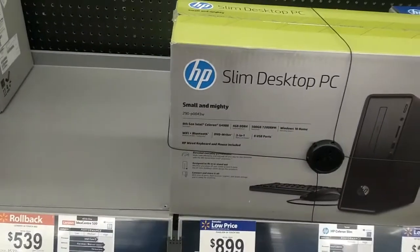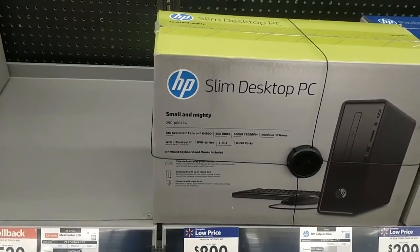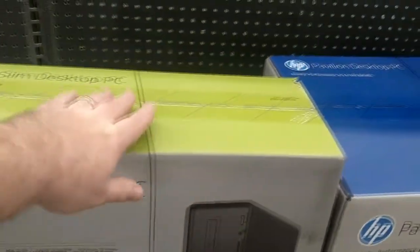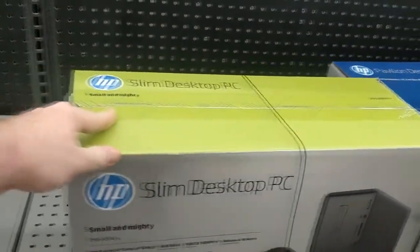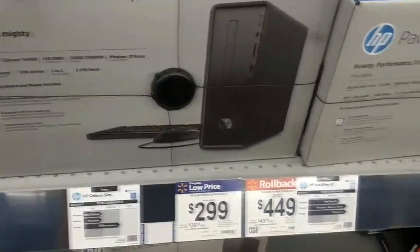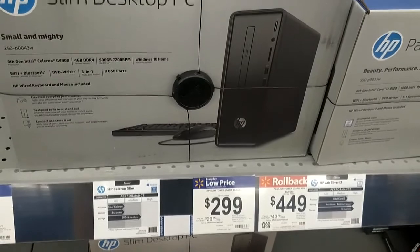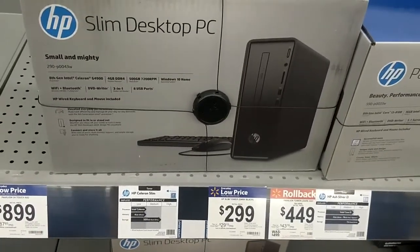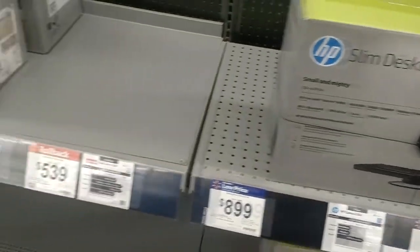Celeron for $900 — yeah, no, that's not a good deal. 500GB hard drive? That's not the right label — that's not supposed to go here. Okay, that one's $299. It's a little underpowered. If you're going to go, you can definitely save money and get something much more powerful secondhand.